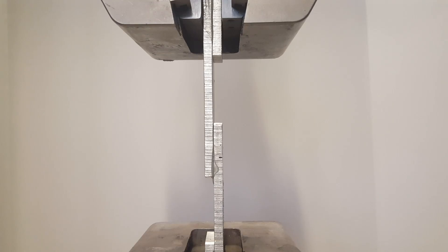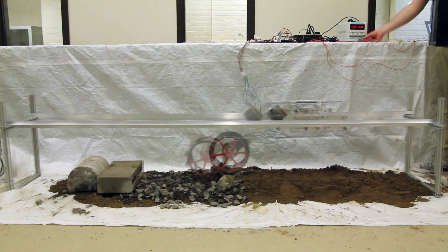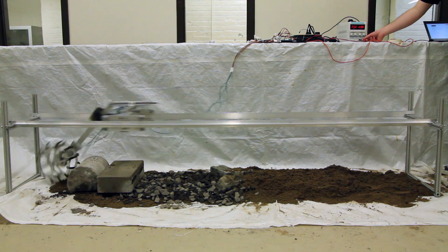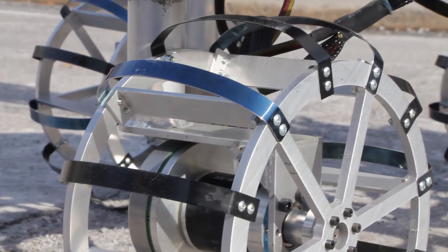We used this year to move towards a testing-focused design philosophy, building early prototypes to inform design choices and ensure reliability at competition. This includes a custom rig for testing wheel prototypes. Our lightweight wheel combines a highly compliant outside for rocky terrain and paddles on the inner rim for digging through sand.